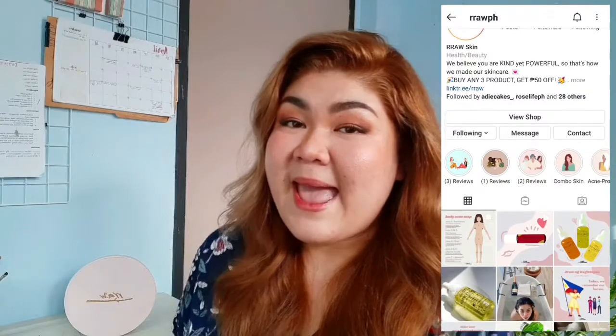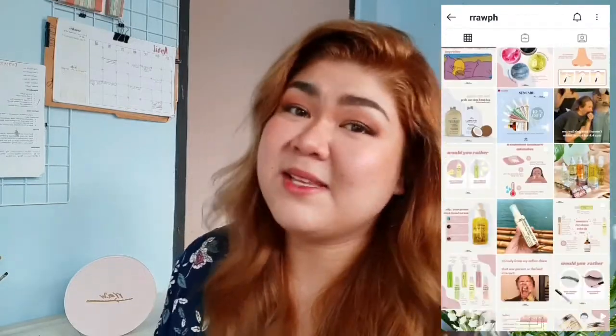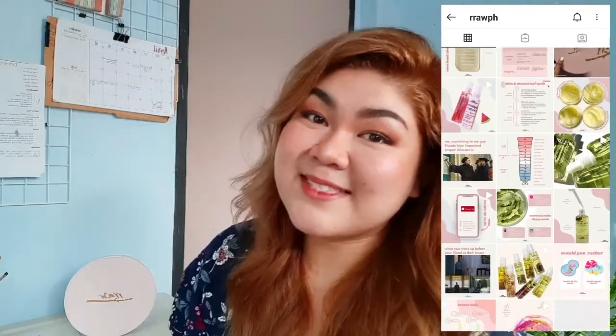For those who are not familiar with Raw PH, they are a Philippine-based skincare brand which offers organic, alcohol-free, non-comedogenic, cruelty-free, and locally handmade products. I felt so excited upon unboxing these because I have been following them for years now on Instagram, and I have seen and read a lot of promising reviews about their products.